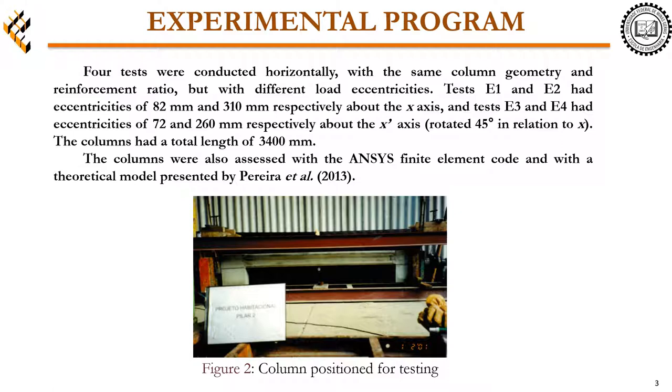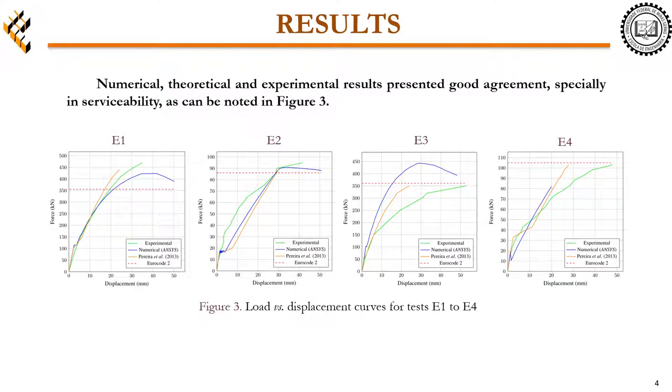The columns were also assessed with ANSYS Finite Element Code and with a theoretical model presented by Pareto from 2013. Numerical, theoretical, and experimental results presented a good agreement, especially in serviceability, as can be noted in Figure 3.